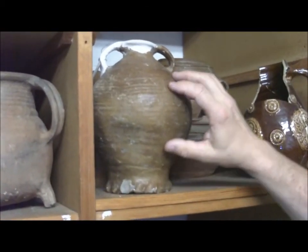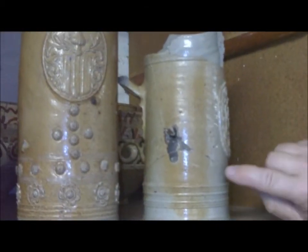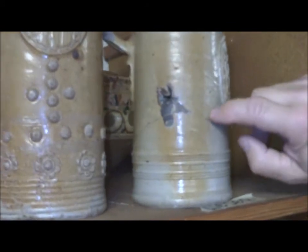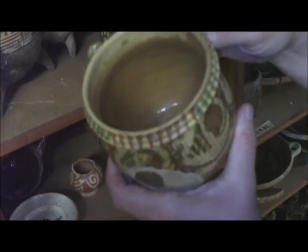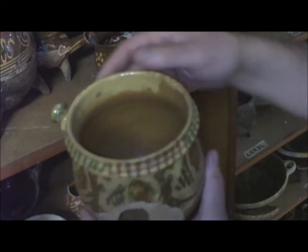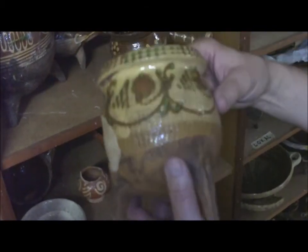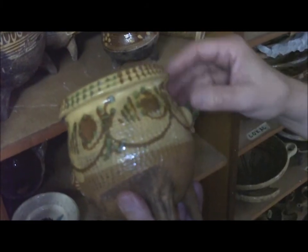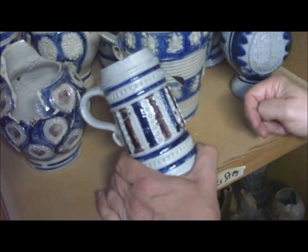Eine Lehmglasur, eine Engobe – also ein dünner eisenhaltiger Tonbrei – wird über das Gefäß gegossen oder das Gefäß wird getaucht. Salzglasuren wie beim rheinischen Steinzeug erkennt man daran, dass die Oberfläche leicht narbig ist; Salz wurde in den Ofen geschaufelt und schlug sich auf den Wandungen nieder. Bleiglasuren im Inneren der Gefäße sorgen dafür, dass man sie besser reinigen kann; außen sind Bleiglasuren Verzierung. Blaue oder violette Glasuren erreicht man, indem man Kobalt beimischt.